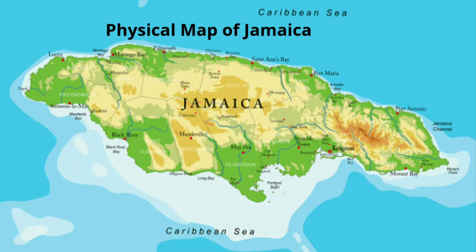On a physical map of Jamaica we are going to see where Jamaica's lowlands and highlands are located. On this map the green represents where our lowlands are. Our lowlands are our valleys and our plains, and as you can see in Jamaica, our valleys and plains are located mostly along the coast of the island.